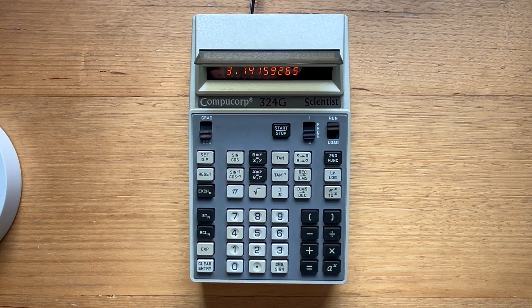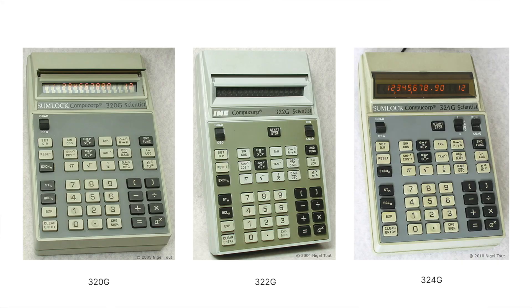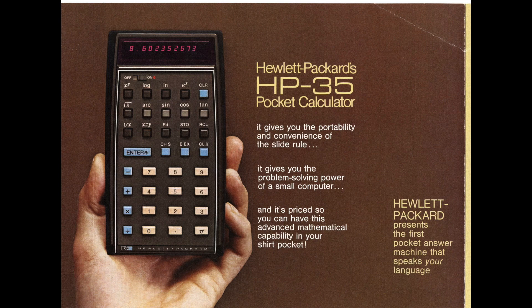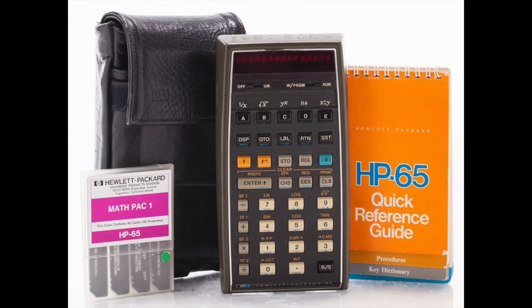The 324G was the most advanced model from its 320 series of scientific calculators. It supported two independent 80-step programs, and it was released in the same year as the HP35, the world's first pocket calculator. But it turned out to be more of a direct competitor to the HP65 released a year later. Both were programmable and cost around US$800 at the time, which is equivalent to around $6,000 now.